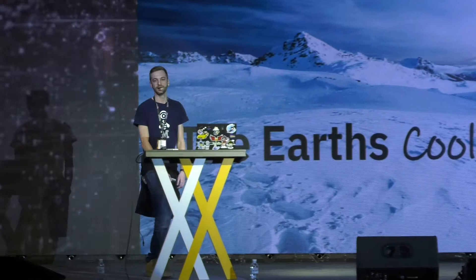Hello everybody, welcome to my talk on the earth's coolest data centers. It's my first time in Kiev — this is a pretty amazing city. I haven't yet had a good look around but I'm hoping to do that over the next few days.